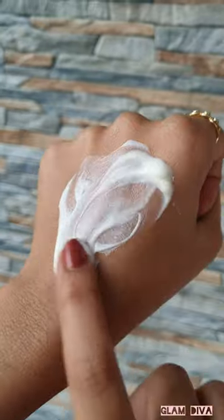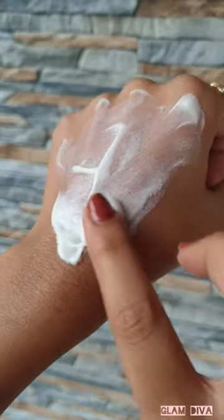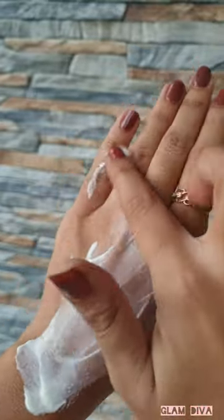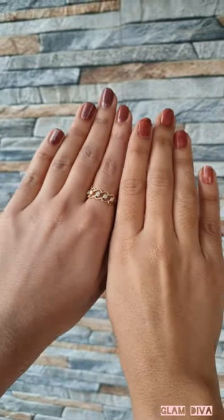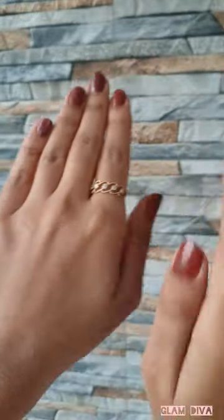Talking about white cast, it gives a tad bit of white cast. Rice water hydrates the skin and improves skin texture, while niacinamide helps in brightening and reducing dark spots. It is one of my favorite sunscreens under 400.